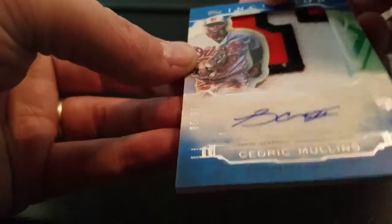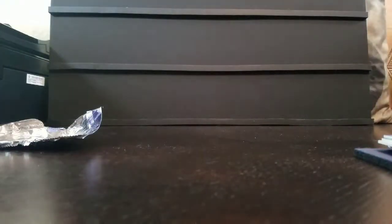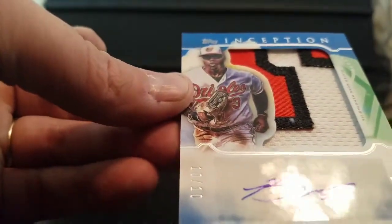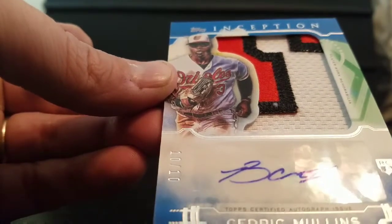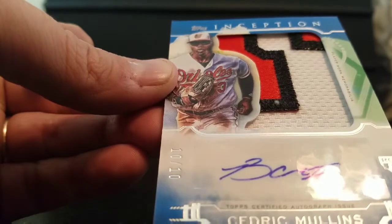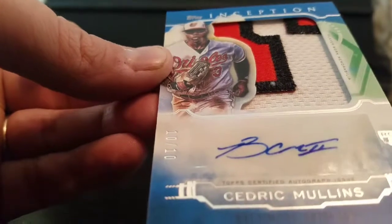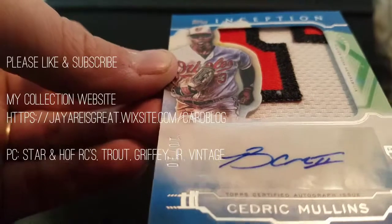And this is a rookie. Normally when I buy something like this I'm pretty disappointed, but this isn't a name I know too well — it has a really nice looking card. So that's it, thanks for watching. Please like and subscribe, and as always, thank you for watching.